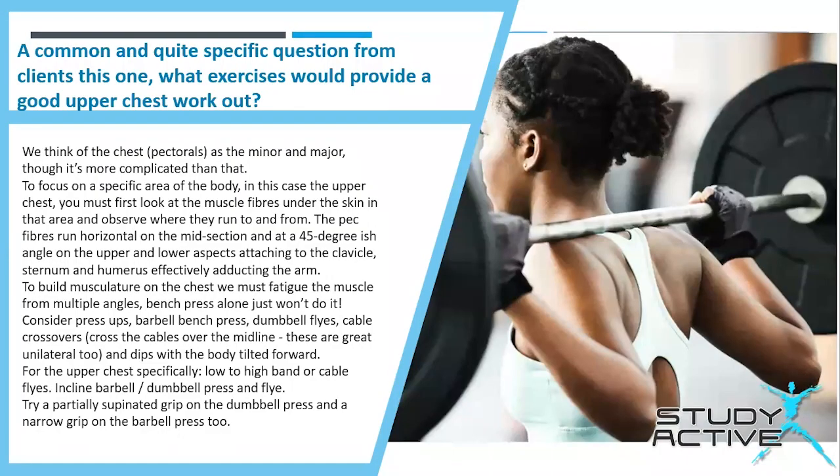A common specific question from clients is: what exercises would provide a good upper chest workout? Chris said we think of the chest or pectorals as the minor and major, though it's more complicated than that. To focus on a specific area such as the upper chest, you must first look at the muscle fibres in that area to observe where they run to and from. The pec fibres run horizontal on the midsection and at a roughly 45-degree angle on the upper and lower aspects, attaching to the clavicle, sternum and humerus, effectively adducting the arm.